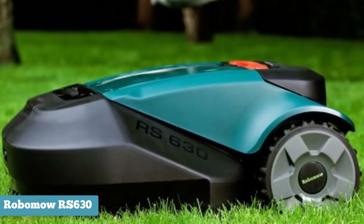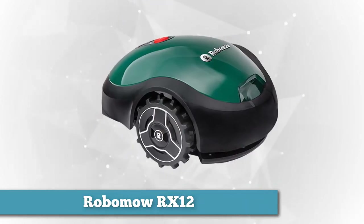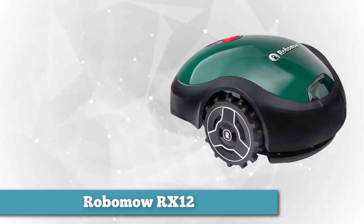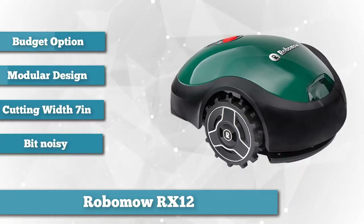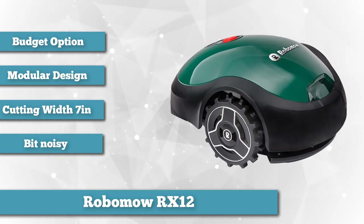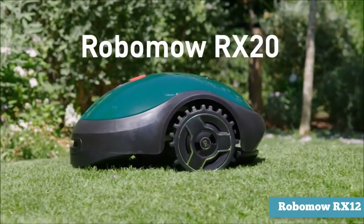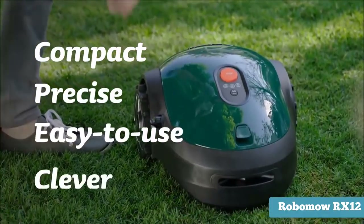Last on our list as the budget option is the Robomow RX-12. Spending thousands of dollars on a burgeoning technology is a bit of a risk, so if you're waffling on whether or not to buy your first robotic lawnmower, it might be best to start with something affordable and upgrade to a more sophisticated model down the road. The Robomow RX-12, priced at under seven hundred dollars, is the true budget option on this list.